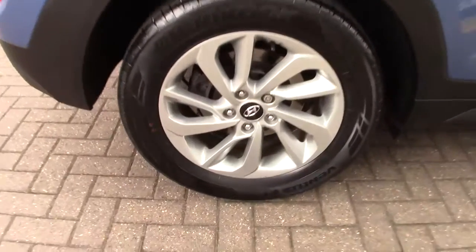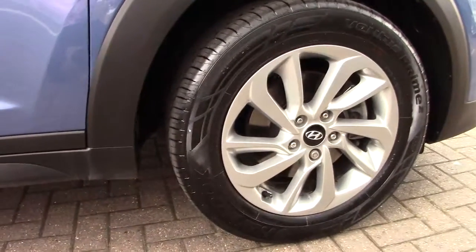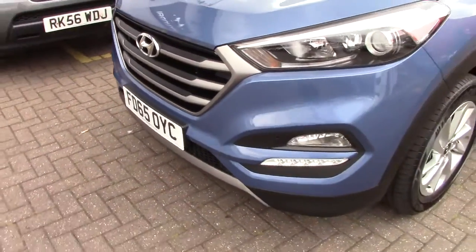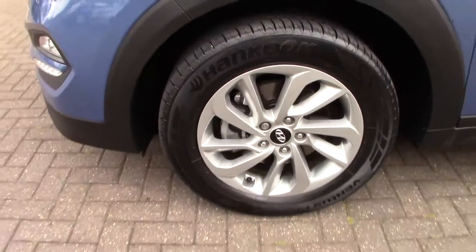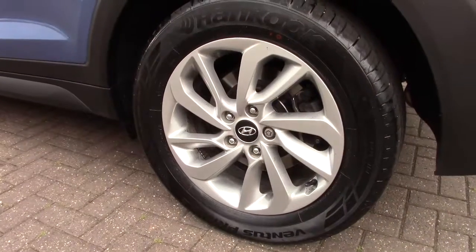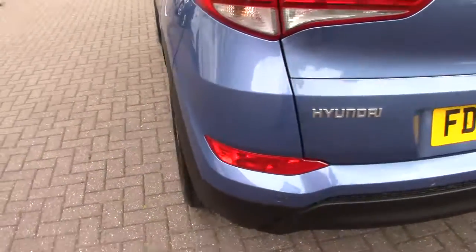The wheels are all uncurbed and in very good condition. All the tyres have plenty of tread on them. There are no marks at all on the front of the car. The near-side front wheel is in excellent condition, no marks on the sides of the car, and the near-side wheel and tyre are in very good condition as well.